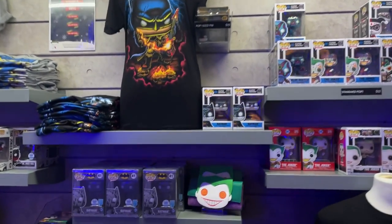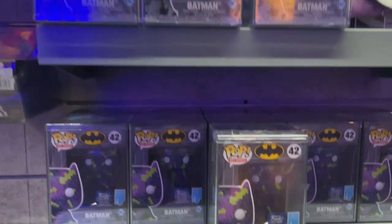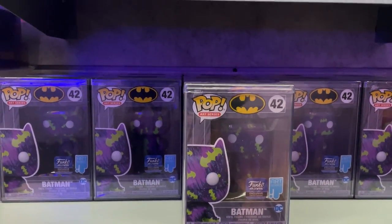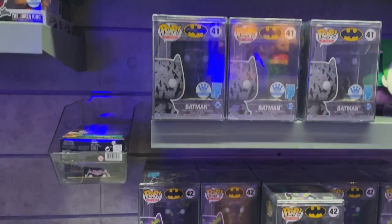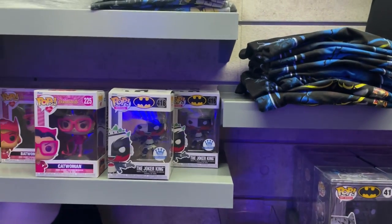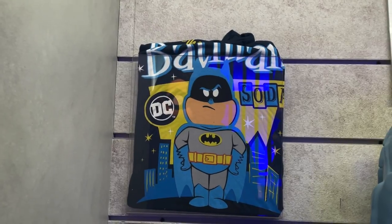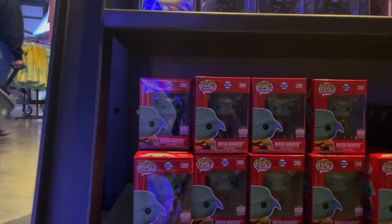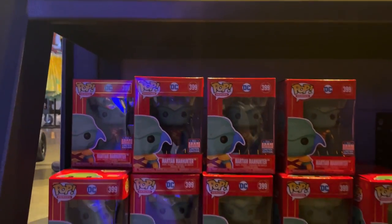In the DC room there are some Batman exclusive pops, including Batman Day ones — the black and gray art series and the Funko Hollywood exclusive purple and green art series. They also have the Joker King. There's a Batman soda t-shirt with a super cool design and colors, and on the bottom of the wall they have the Funko exclusive Martian Manhunter from the DC Imperial Palace series — and they have a ton of them.